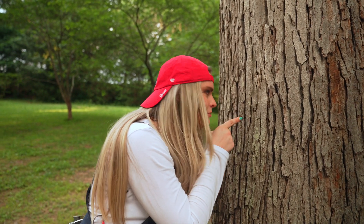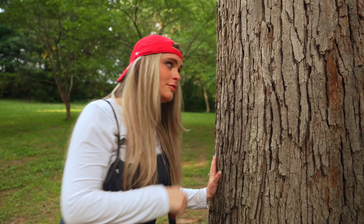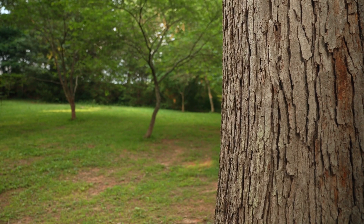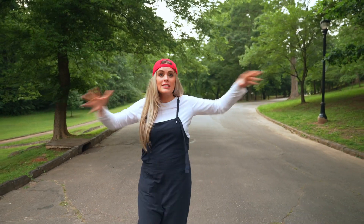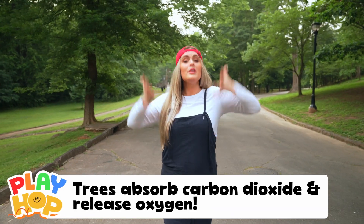Did you say something? You have to tell me if you could talk. I heard it. I love the air. Trees clean our air, providing us oxygen, helping us breathe.